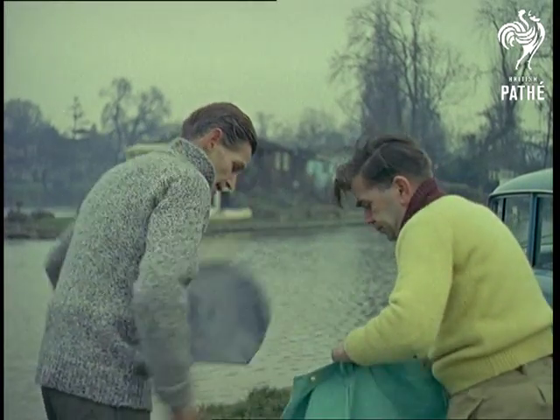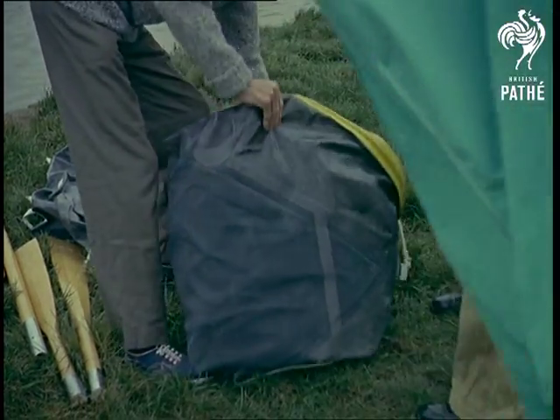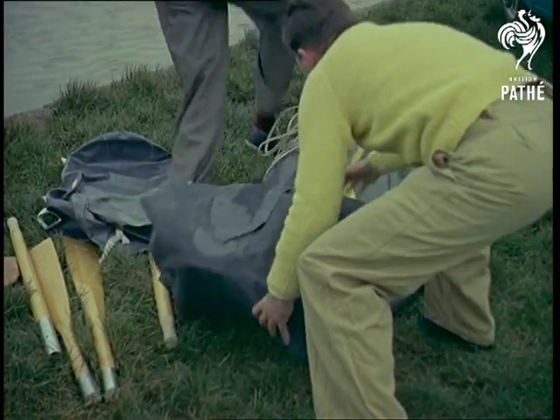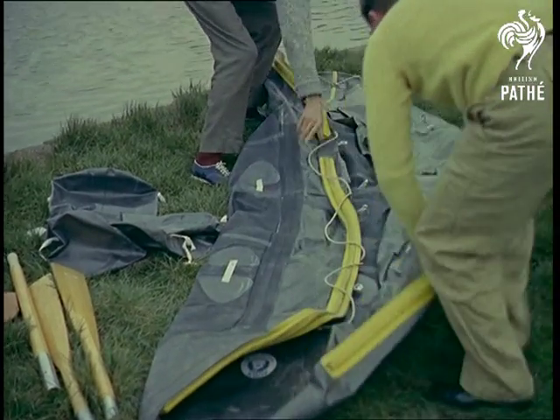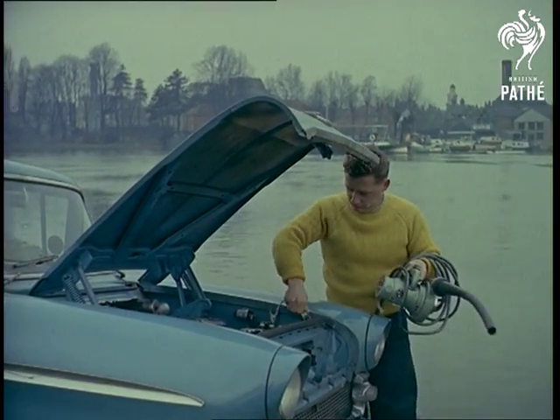Our boat is, of course, the inflatable type, and an excellent example of making a little bit go a long way. The 12-foot boat itself weighing a mere 35 pounds. In fact, stowed away in three kit bags, the boat and all its accessories weigh only just over 100 weight.